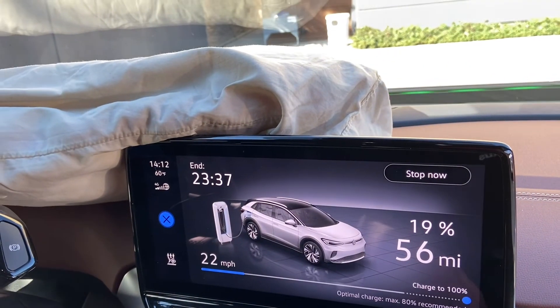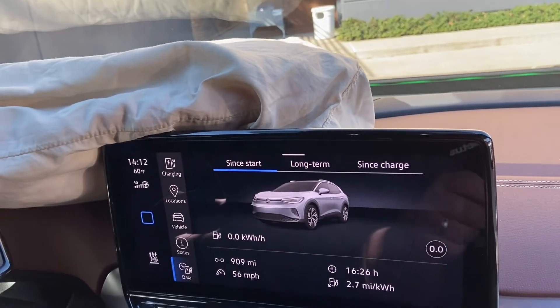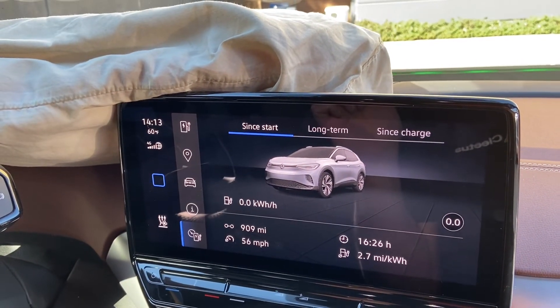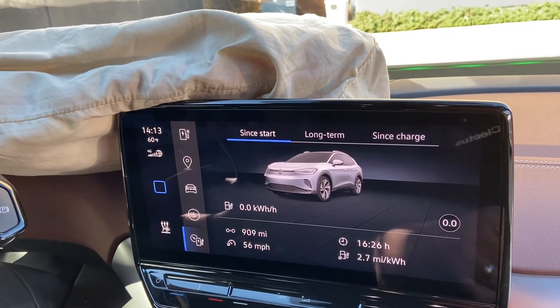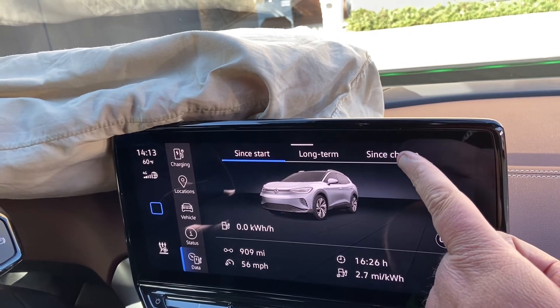Made it here to Nashville and plugged into one of these Clipper Creek chargers at the hotel. Final numbers: rolled in with 19 percent. Since the start — 909 miles, 2.7 miles per kilowatt hour average, 56 miles per hour average, 16 hours and 26 minutes total.